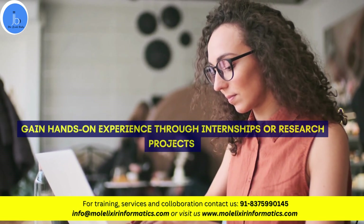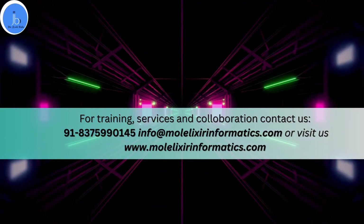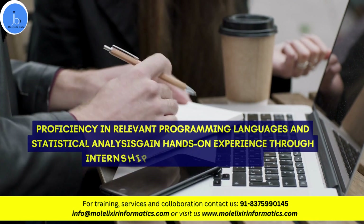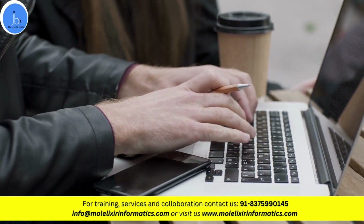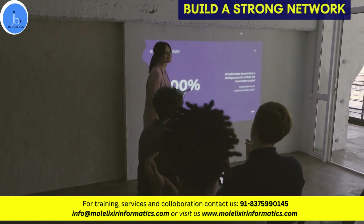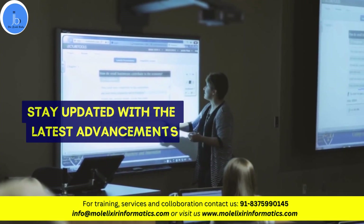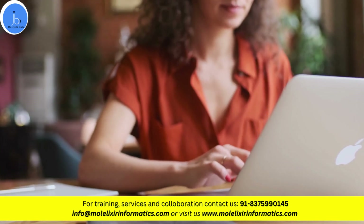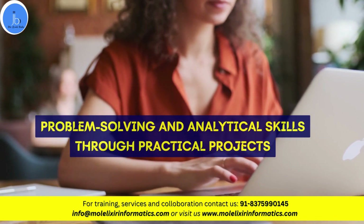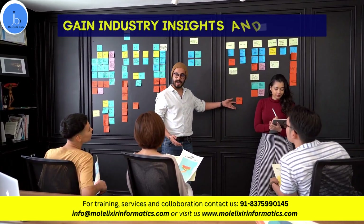We at Molexo Informatics provide such trainings and project opportunities, so if anyone is interested, they can approach us as well. You should also develop proficiency in relevant programming languages and statistical analysis techniques. Try to build a strong network by participating in national and international conferences, workshops either online or on-site, and try to join the scientific community. Stay updated with the latest advancements in genomics and bioinformatics through scientific literature and online resources. Try to cultivate problem-solving and analytic skills through practical projects and case studies.